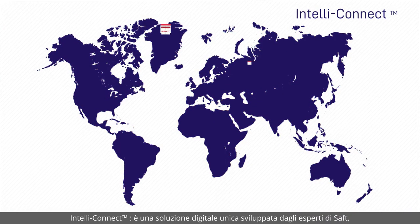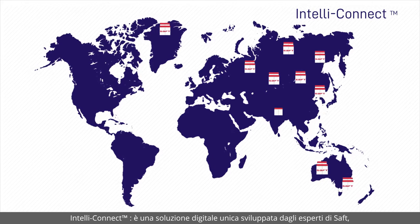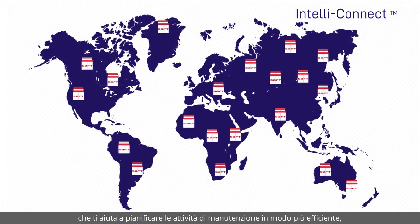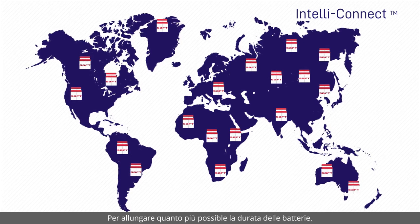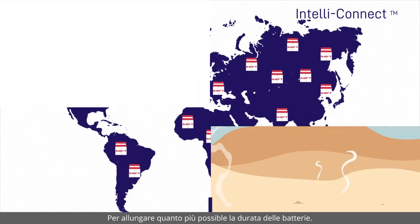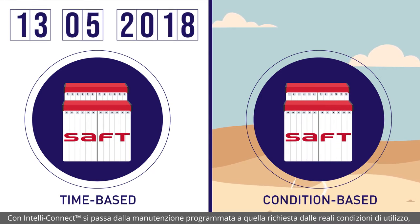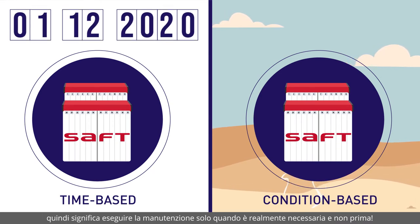IntelliConnect is a unique digital solution developed by SAFT's battery experts, which helps you plan your maintenance activities more efficiently and maximise your battery's lifetime. With IntelliConnect, you switch from time-based to condition-based maintenance, which means to perform maintenance when it is really needed and not before.